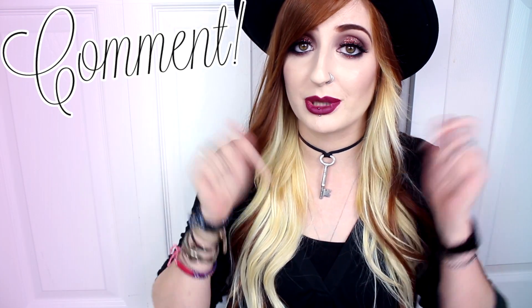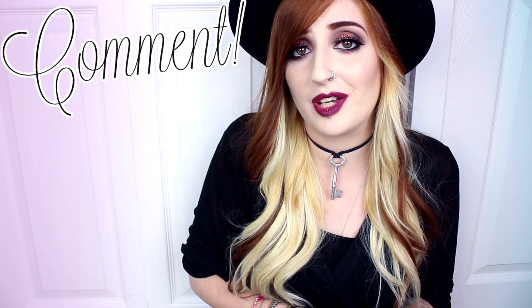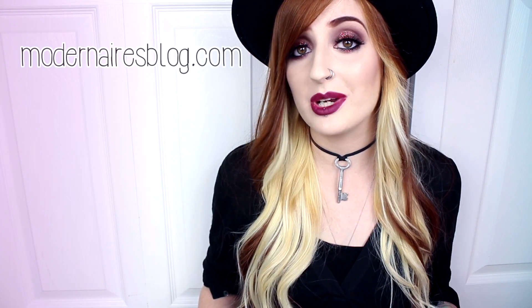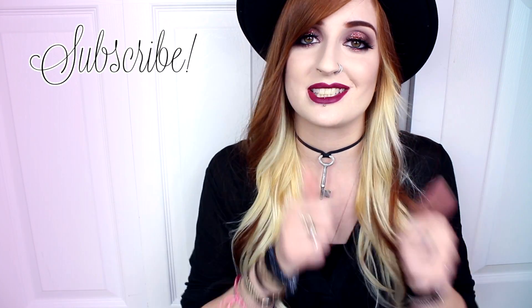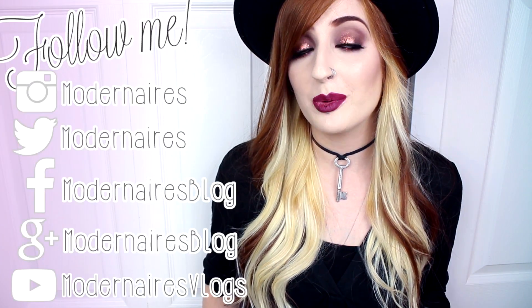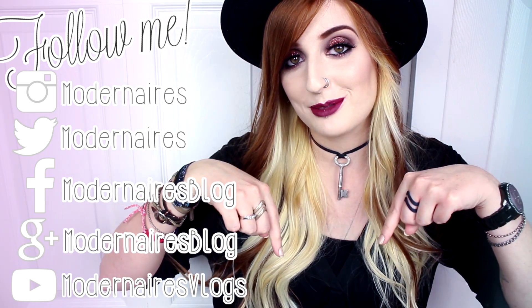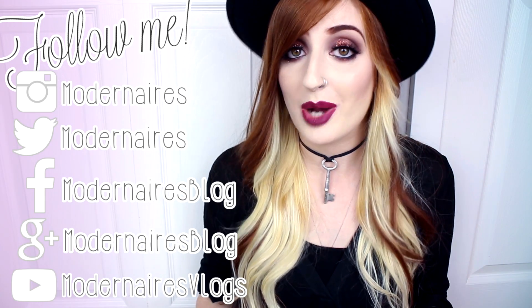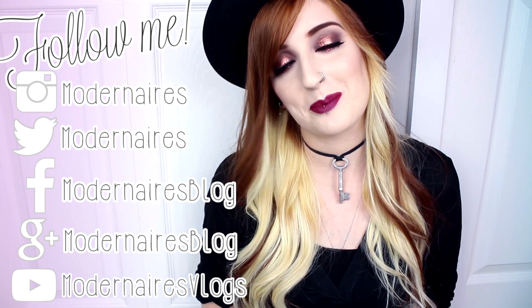Let me know in the comments below if you've tried these out before, if you're interested, or just what your favorite liquid lipstick is. As always, don't forget to check out my blog for more details, photos, and swatches, and like, comment, and subscribe to show your support. All of my social media will be listed here and down in the description. I hope you found this review helpful, and I hope you're all having a fantastic day — thank you so much for watching.